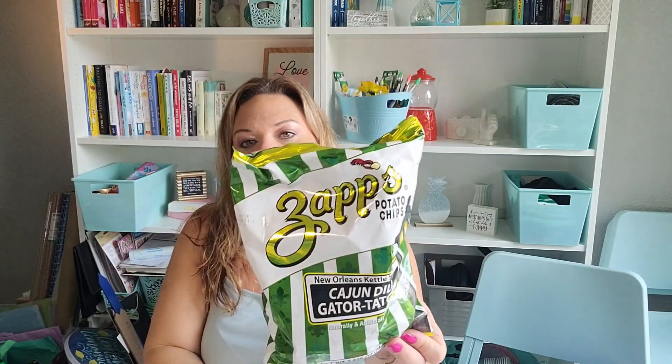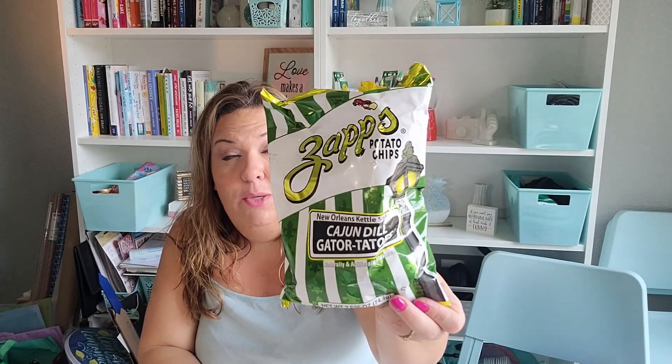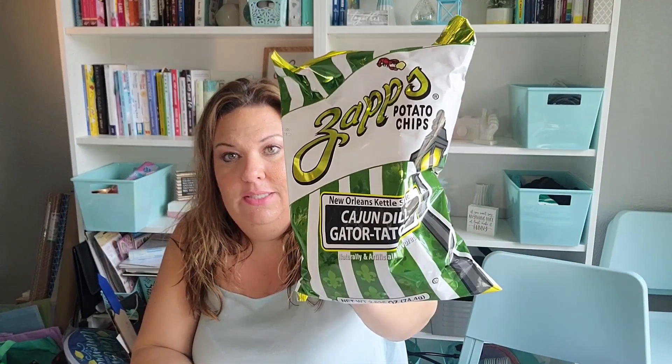Lastly, a couple of snack items. I got Zapps potato chips — specifically the Cajun dill gator taters flavor. I love the voodoo chips, but I've never tried this kind, and it sounded really good. I also had a sweet tooth and grabbed a Reese's Big Cup with pretzels — put it in a bag and never even ate it.